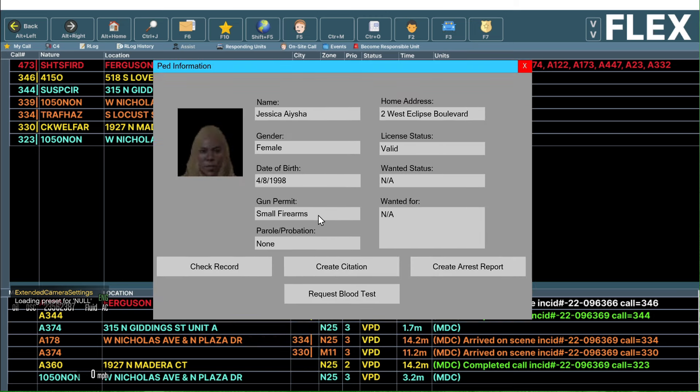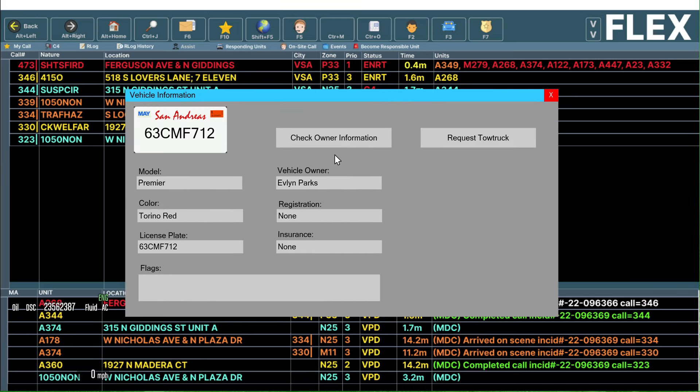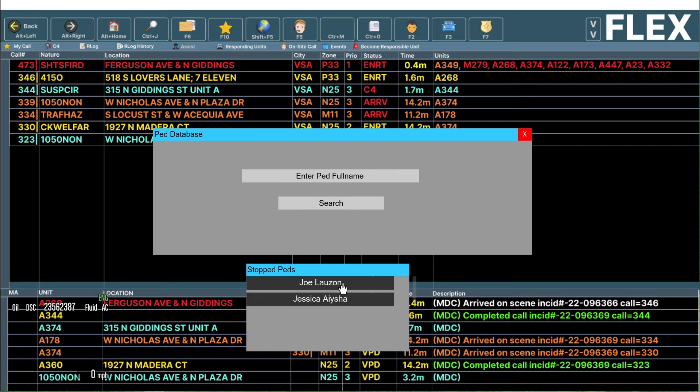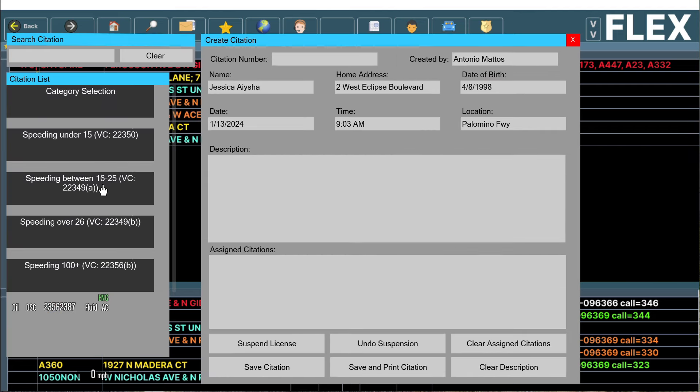Let's run the driver first. She has a small firearms permit and she is valid — looks like she's clear, no record. Joe is valid and does not have a record either. Let's check the license plate on this vehicle — it is registered to Evelyn Parks. I can't find her name in the database, but the vehicle shows registered, probably just a DMV processing issue. We're going to be citing Jessica for the speeding — under 15 over since it was only 70 miles per hour by pacing.